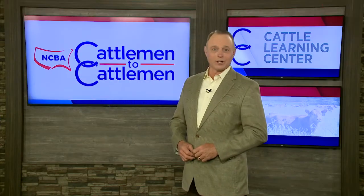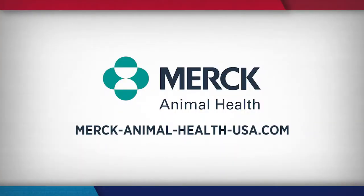For more information on Merck's full lineup of products, just visit their website at merckanimalhealthusa.com.